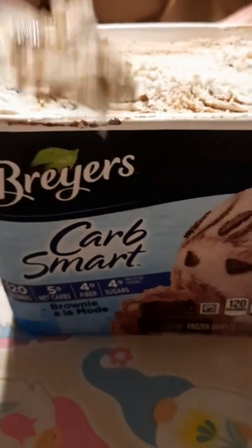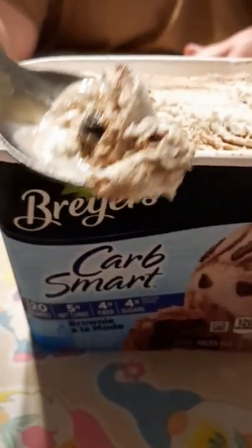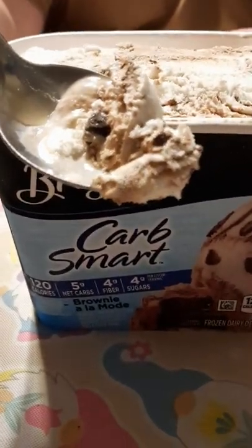For five net carbs per serving, you can't beat it. This one's right at the stage where it melts, and that's when it's the best — just right at the edge of melting. Go out and try some. If you like ice cream, you'll like this, even if you're not on a keto diet.